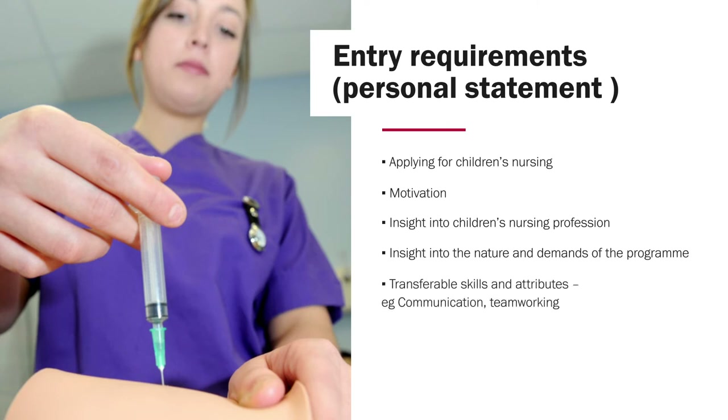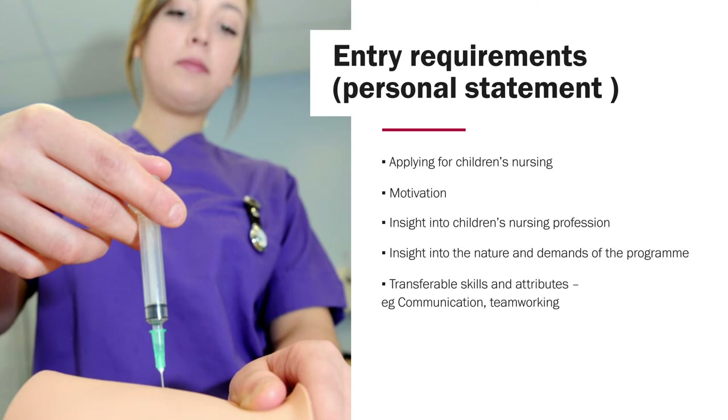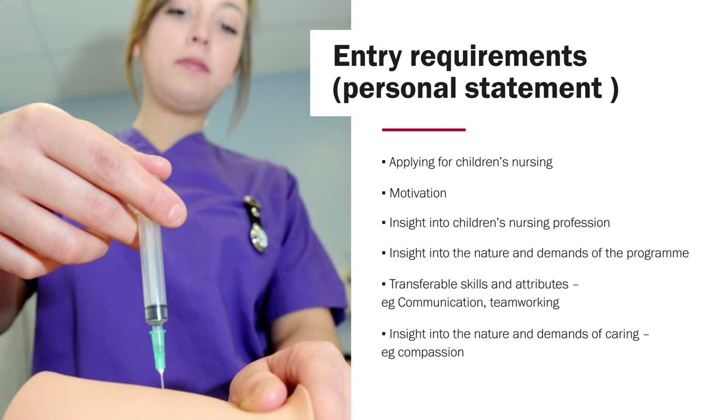You need to show transferable skills and attributes. Work experience does not have to be specifically with children or in a hospital setting, but you need to show that whatever work experience you've undertaken, you have achieved transferable skills — for example, communication or team working — and that you can transfer these skills into children's nursing. Another very important factor is insight into the demands and nature of caring. Children's nursing is a caring profession, so we need to see that you're compassionate, empathetic, and that you respect dignity and show a caring nature.